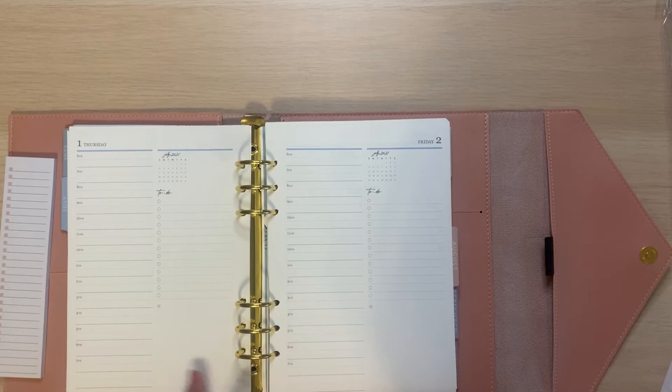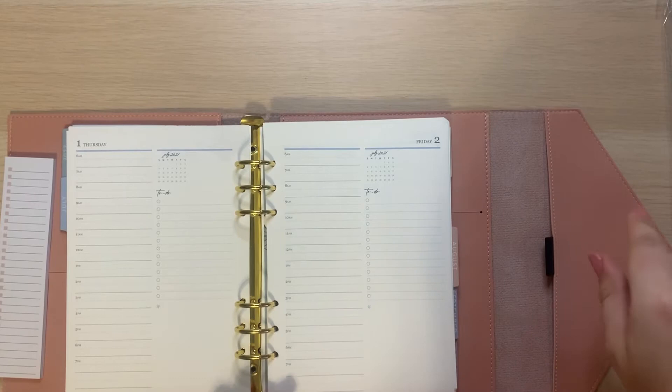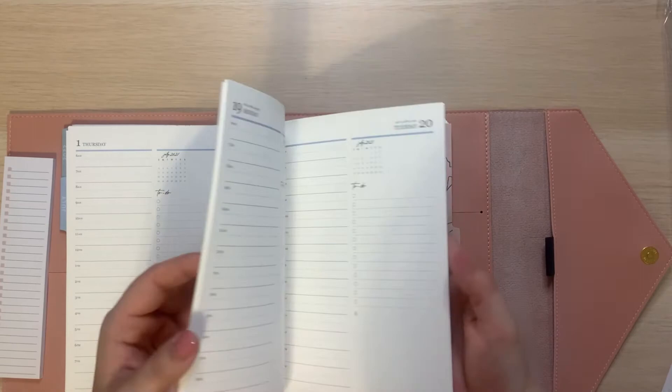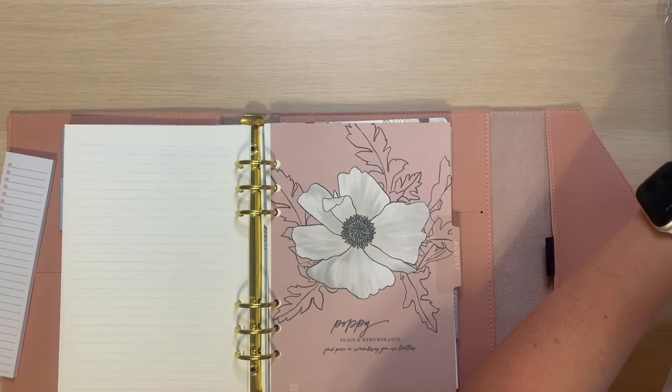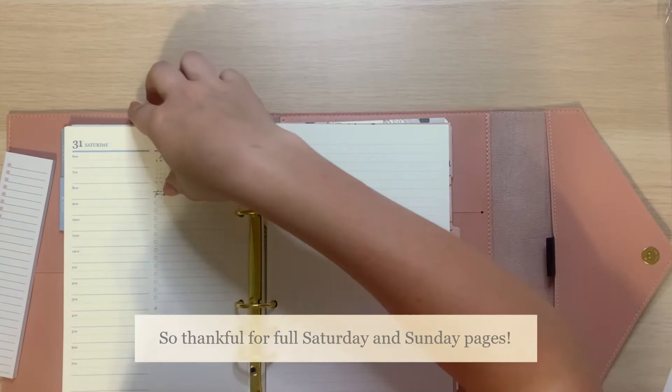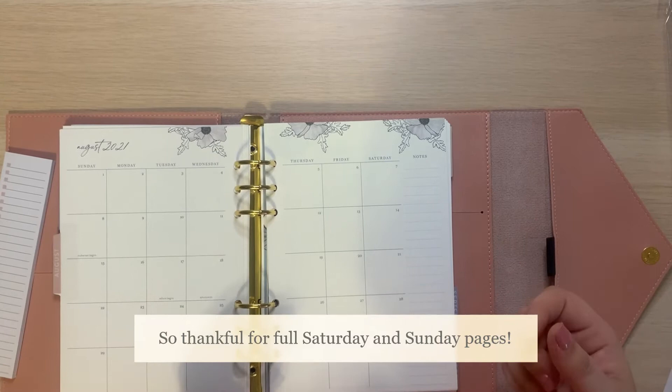You also still have this small calendar here, but it's actually much smaller in this specific planner compared to the 7x9, as we would expect. There's a blank notes page at the back — it's actually a full page, which is really nice. Typically you only get the back of the last day. Something else that's really nice is that they ended up doing full Saturdays and Sundays. I love that just because I really like to plan out my days on Saturdays and Sundays — they're less busy than work days, but it's still really nice to have a full day.